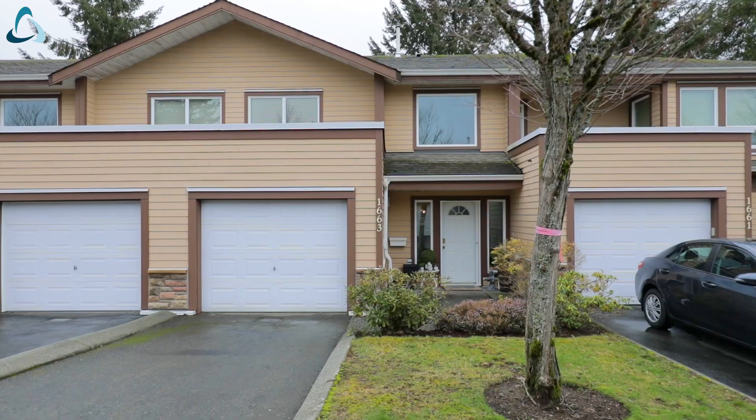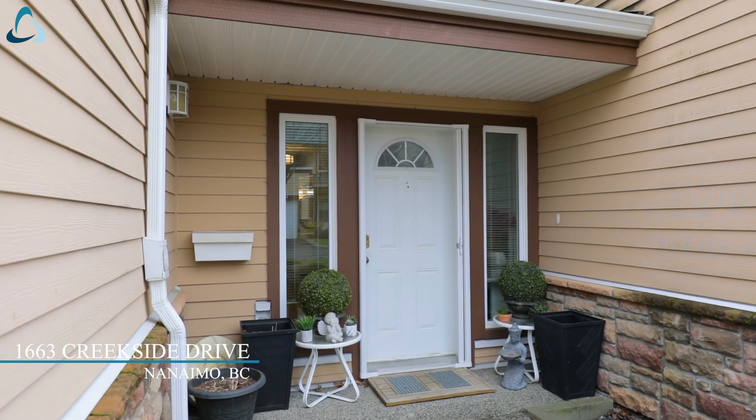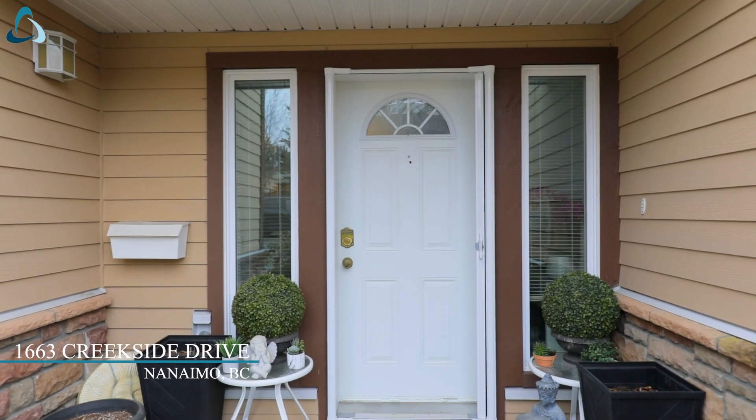Hello, I'm Joan Miller with the Miller Real Estate Team at RE-MAX of Nanaimo. Welcome to this fantastic townhouse complex and the unit is 1663 Creekside Drive.